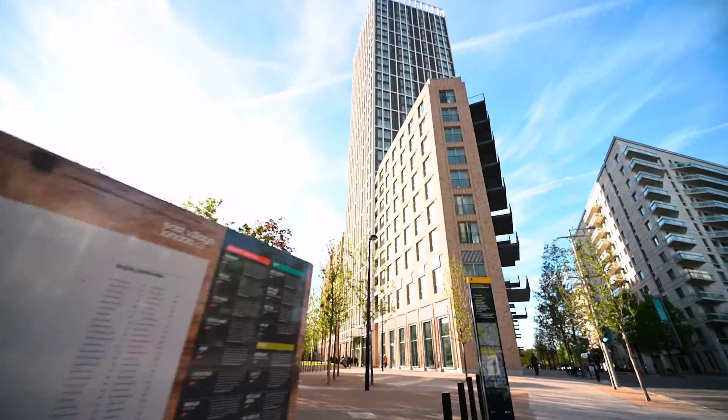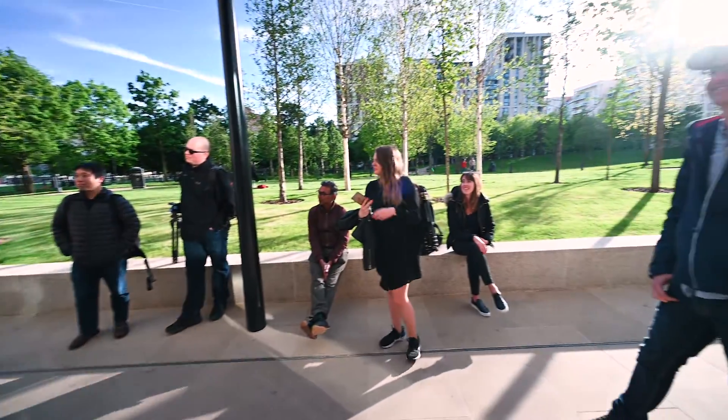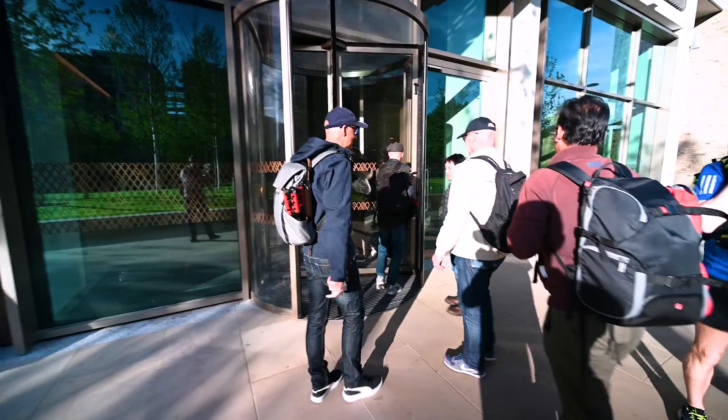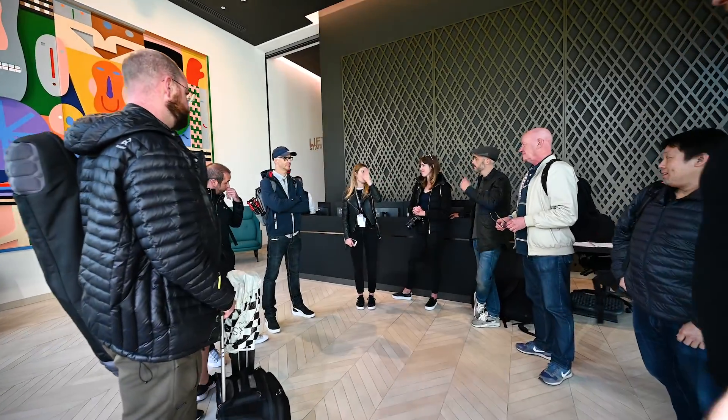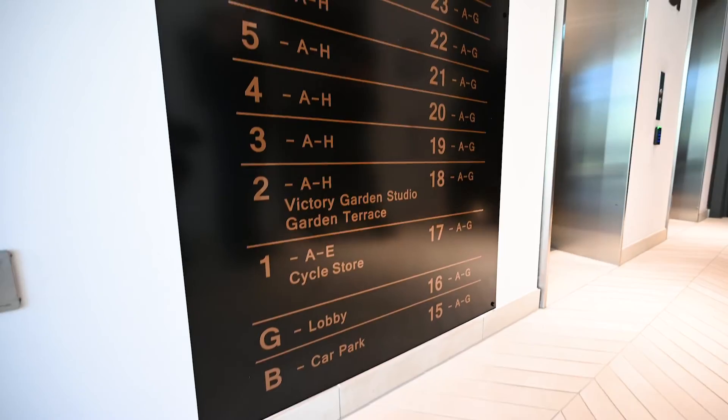We're not just walking around testing the camera — we're going to this cool skyscraper. My friend Frank organized a small meetup for a group of friends where we get a chance to explore some of the apartments and the rooftop space, so yeah, should be fun. First up we're heading to the roof, because where else would you go?